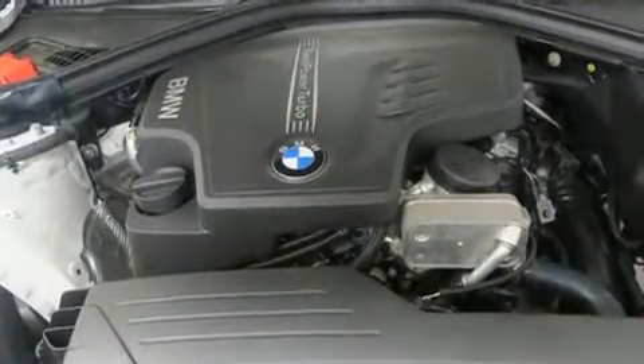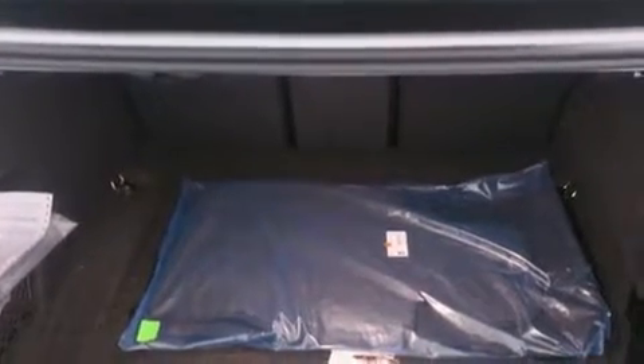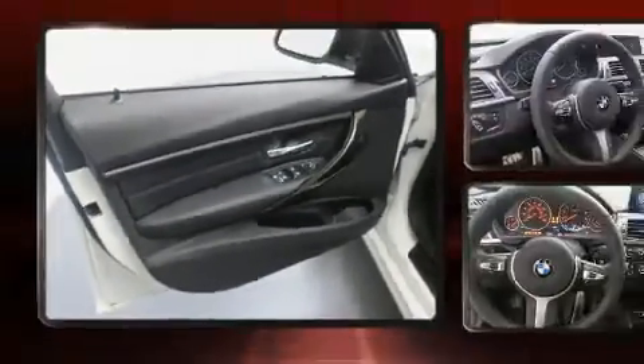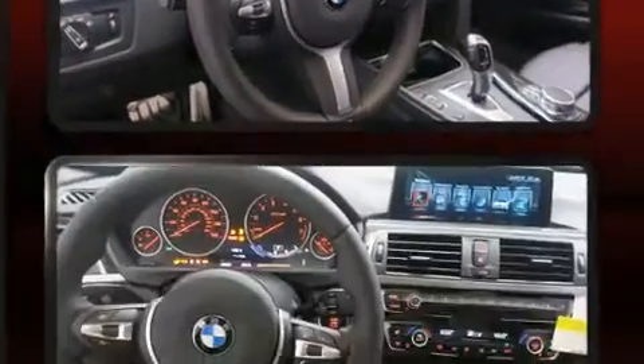Audio features include a CD player with MP3 capability, steering wheel-mounted audio controls, and nine speakers providing excellent sound throughout the cabin. BMW ensures the safety and security of its passengers with equipment such as front side-impact airbags.